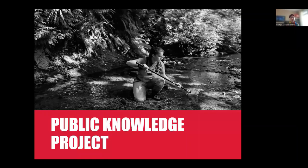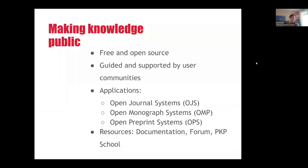The Public Knowledge Project was founded in 1997 by John Walensky with the intent of improving the scholarly and public quality of research. Today it's a research and development initiative with Simon Fraser University's core facilities program. Our staff work remotely all over the world. The goal of PKP is making knowledge public, and it achieves that by creating and sharing its software openly.